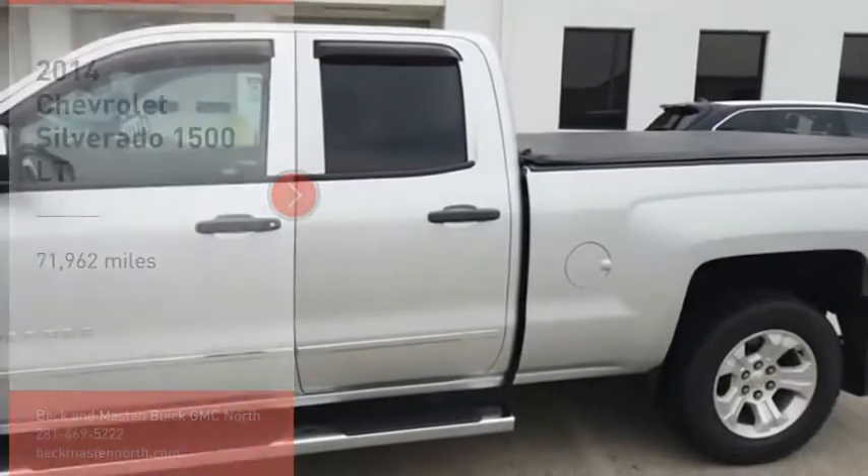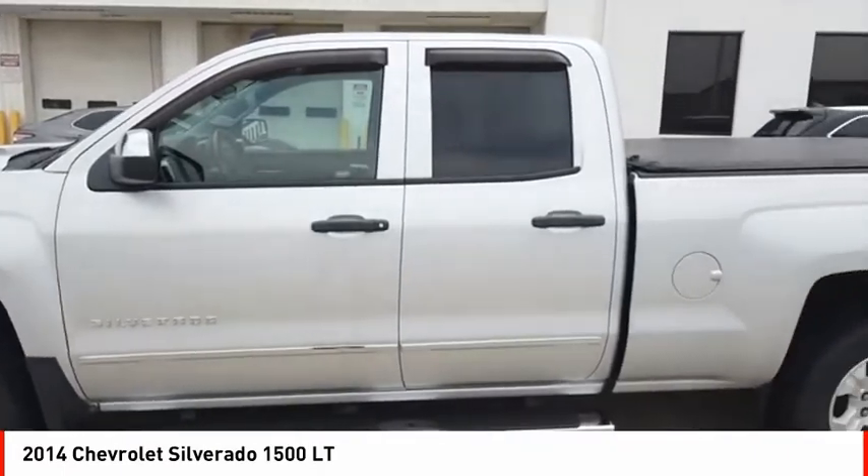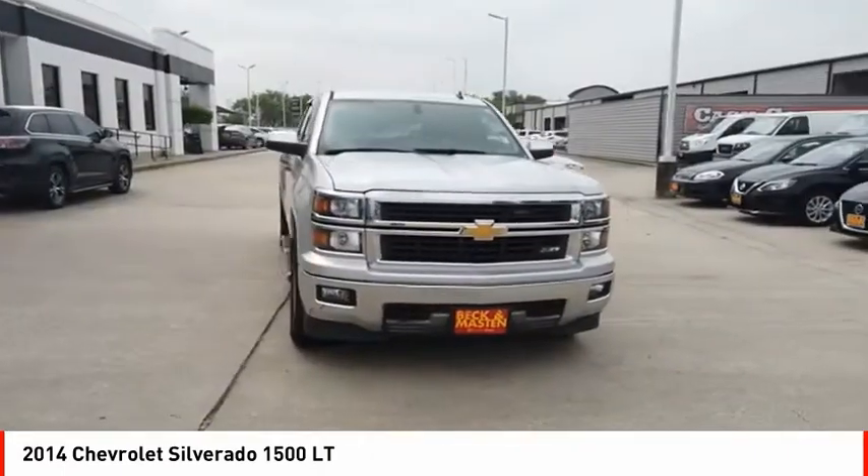Come test drive the 2014 Silverado 1500. The Chevy Silverado 1500 has the lowest cost of ownership of any full-size pickup.